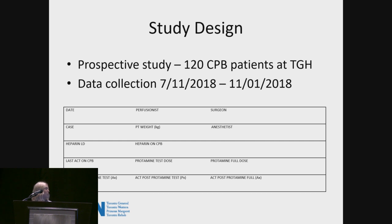We documented four different ACTs: the last ACT documented on bypass; the ACT post-protamine test dose, drawn by anesthesia after the test dose was administered; an optional ACT of the circuit run simultaneously by the perfusionist — used only when suckers were still on during protamine administration; and the ACT post-protamine full dose. We also documented the protamine test dose and full dose in milligrams.